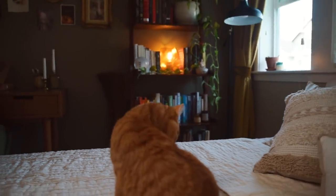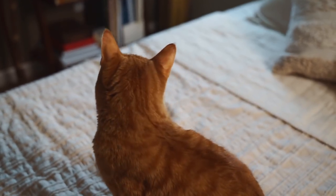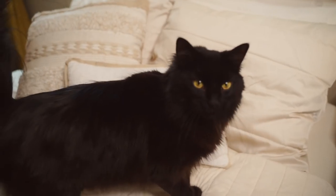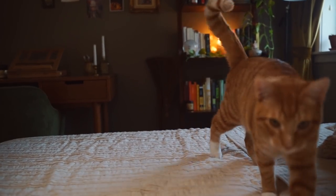I think my cats love my room just as much as I do. It's our little sanctuary, and I spend most of my time in here with my cats and my thoughts.